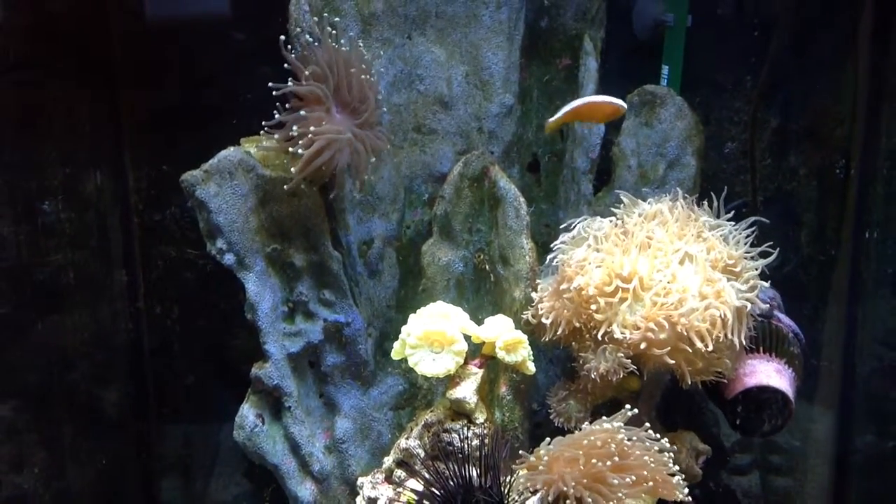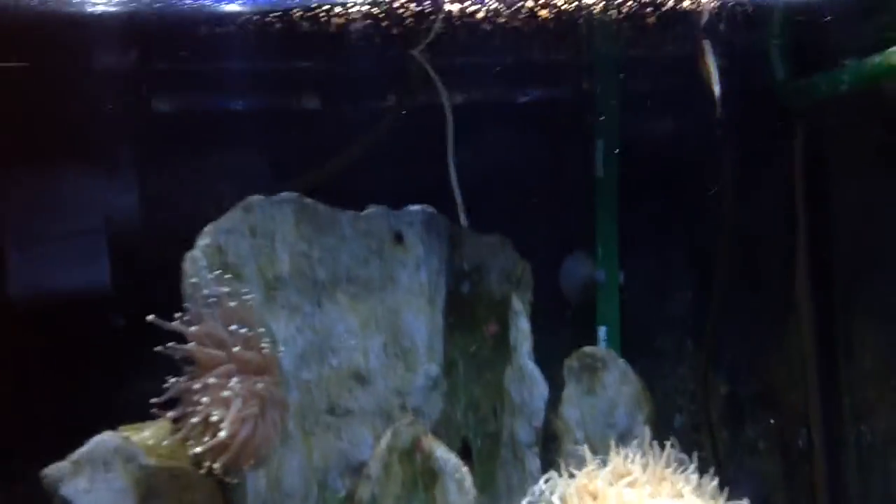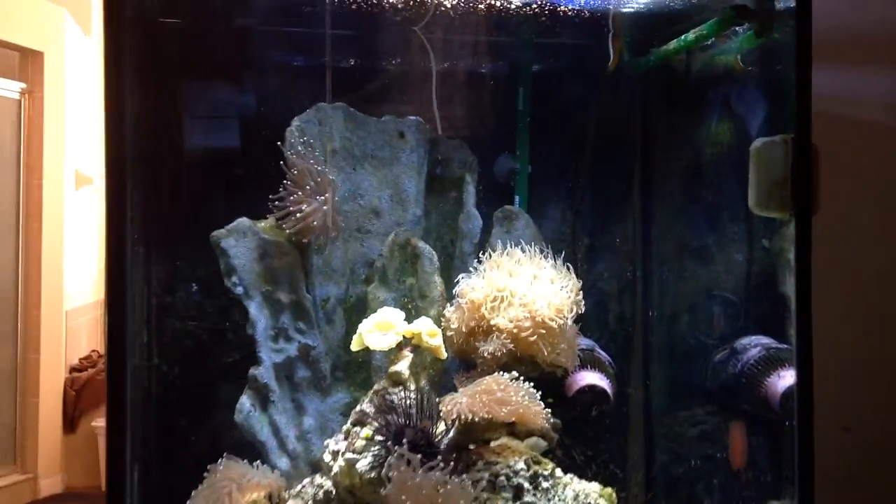There's Miss Goldfarb. Now wait till I press the button up here — this is it right here. It's hard to see, but I press this button and the feeder dumps food in the water. And the fish — where do the fish go? There's Miss Goldfarb. She's going for it.